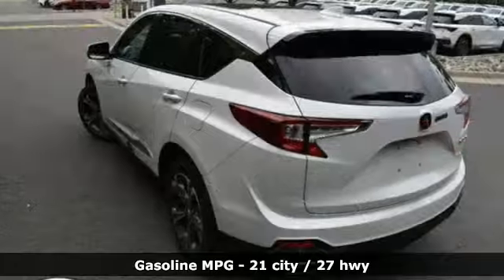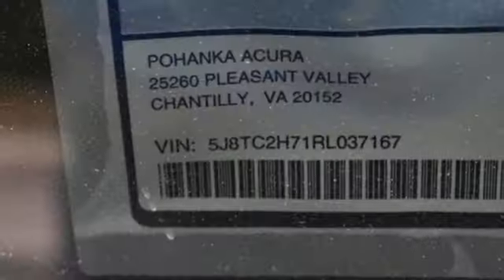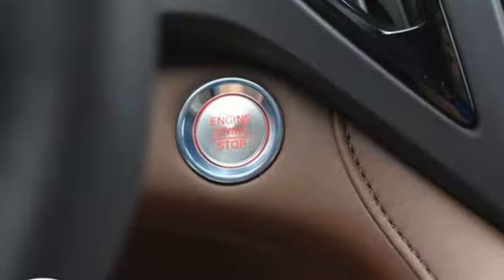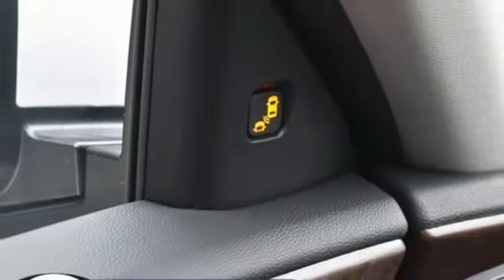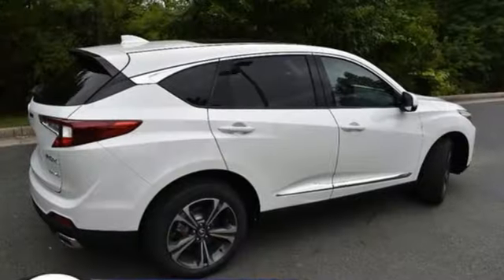Intercooled turbo inline four-cylinder engine, four-wheel drive, integrated navigation system with voice activation, Wi-Fi hotspot, dual-zone climate control, auto-dimming rear-view mirror, streaming audio, memory exterior door mirror settings, heated steering wheel, front and rear parking sensors, and automatic transmission.